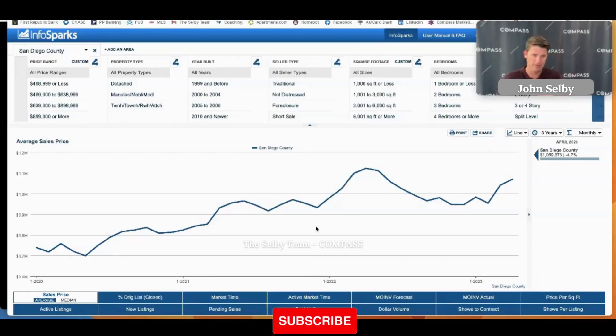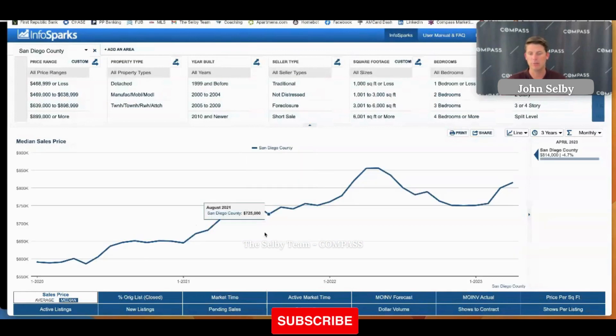The average sale price in San Diego has jumped again — we're seeing about a $29,000 jump in average sale price from March to April. We've seen a steady trend of increases since February; we saw a slight dip from January to February, and then it's climbed the last two months consecutively. Same thing with the median — it's gone up pretty steadily all year. The biggest jump was February to March, and then we've seen another slow, steady incline in prices.